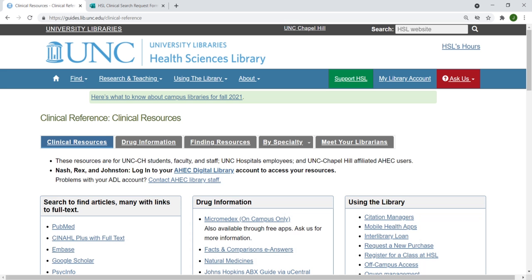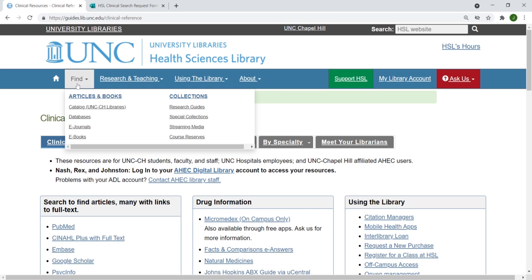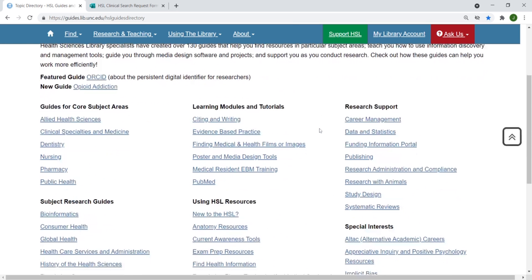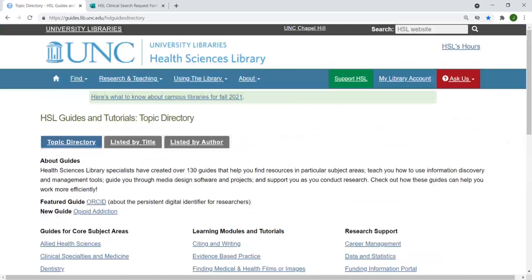We also offer over 50 research guides under Find Research Guides, which include PubMed systematic reviews, NIH public access policy compliance, and COVID-19 information.